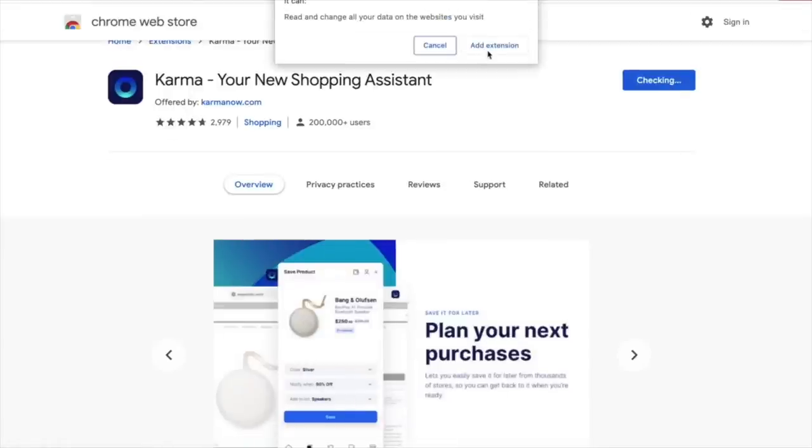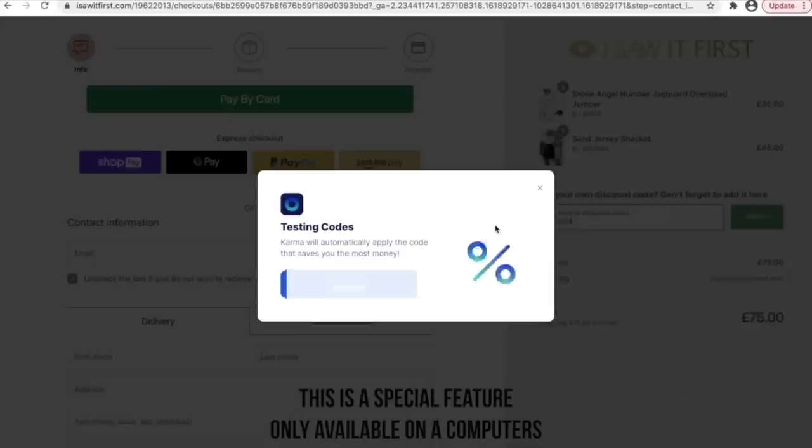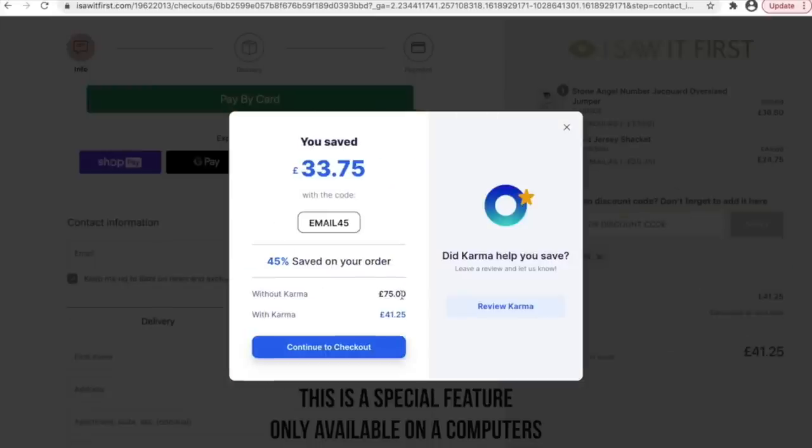This portion of the video is very kindly sponsored by Karma, which I've worked with for a little while now. They're a free service which you can download right now using the link in my description. Karma is basically an app slash Chrome extension which allows you to never miss a price drop or a coupon code. My biggest saving using Karma was when I was shopping and I saved myself like a hundred pounds with a code I wouldn't have known existed without Karma. Once you've downloaded the Karma button, whenever you go shopping on your favorite websites the Karma button will pop up at checkout and automatically run all the different discount codes it can find, applying any applicable ones to your cart automatically.